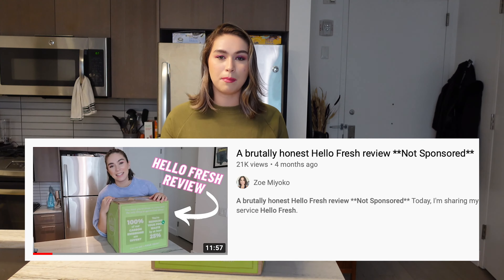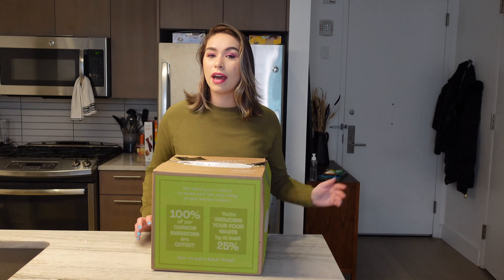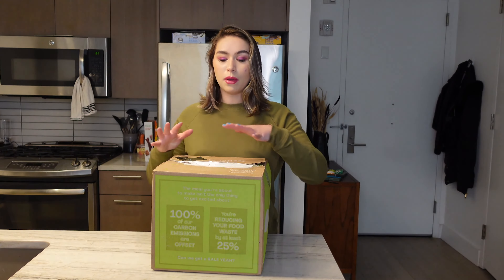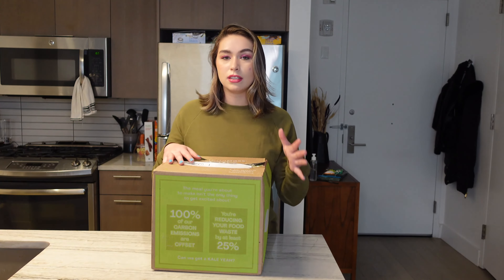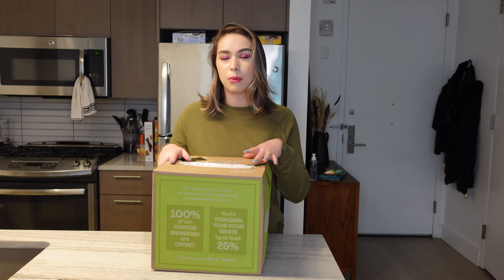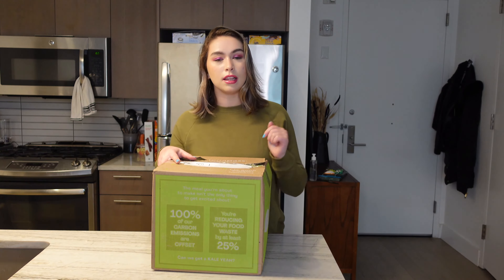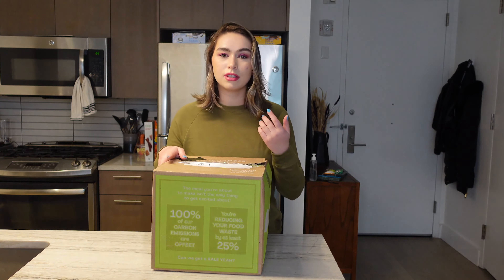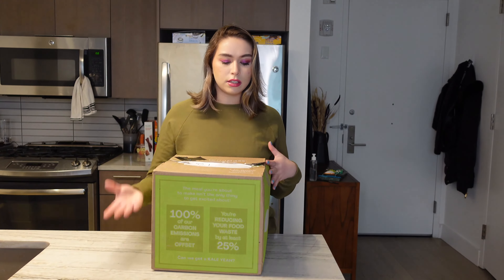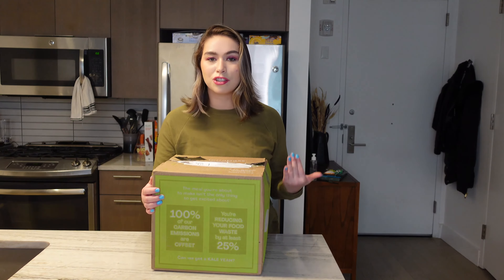I did a HelloFresh unboxing a few months ago on this channel and you guys seemed to love it and also had a ton of questions, so in this video I'm going to be diving in a little deeper. I won't really show how it works — if you want to see that, go ahead and click over to my other video after this one. I'll leave it in the description box, but this video we're going to answer a lot of the questions you guys had and get into HelloFresh in general.